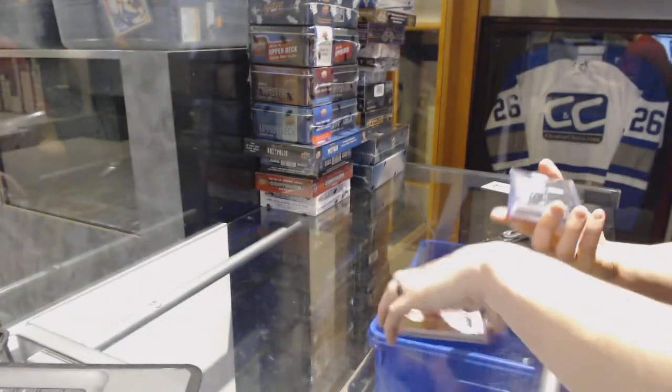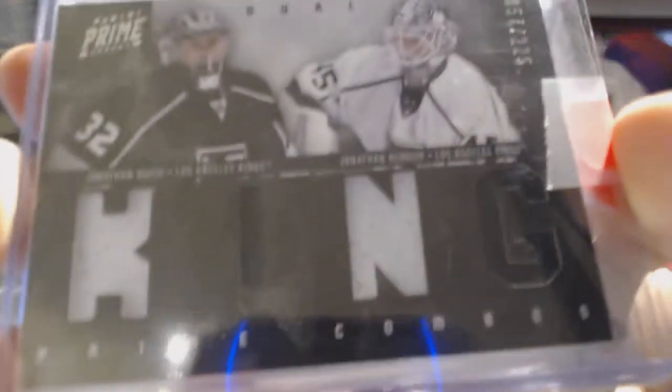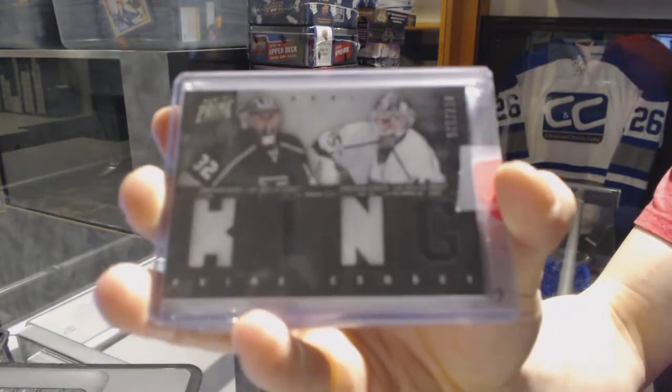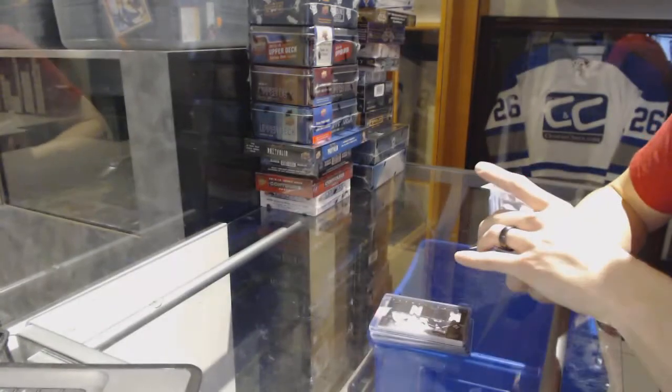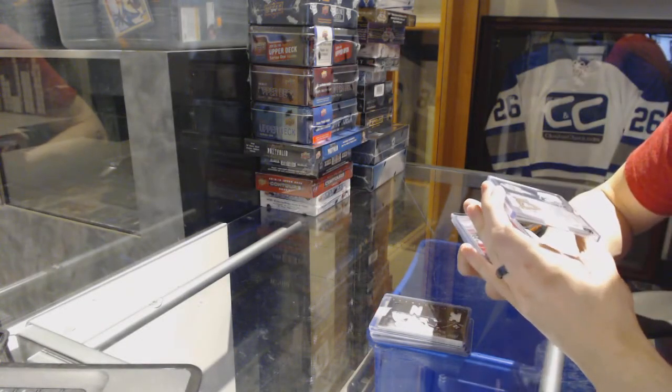We've got an 11-12 Panini Prime dual player quad jersey, number 225, for the LA Kings: Jonathan Quick and Jonathan Bernier. And an 11-12 Crown Royal All the Kingsmen jersey prime, number 10 of 50, for the Pittsburgh Penguins, Marc-Andre Fleury.